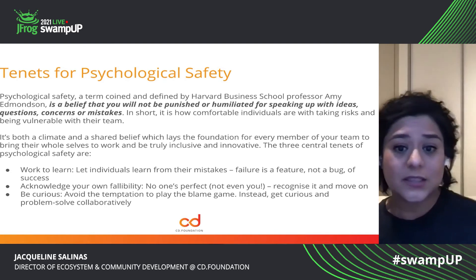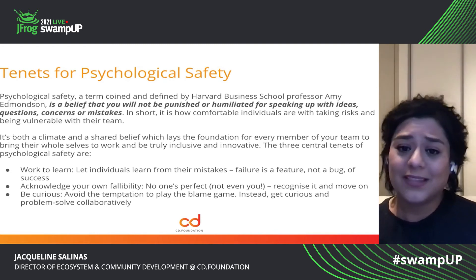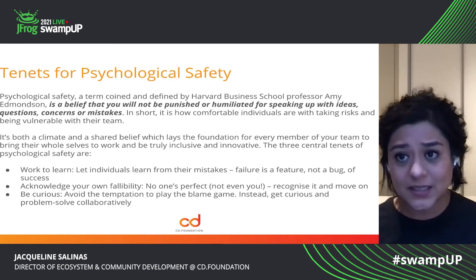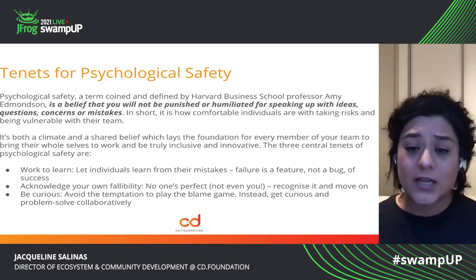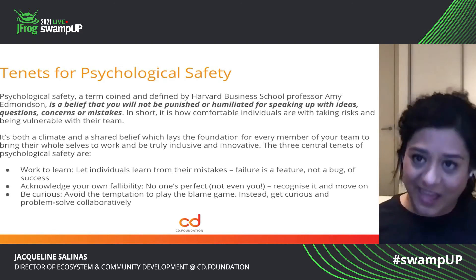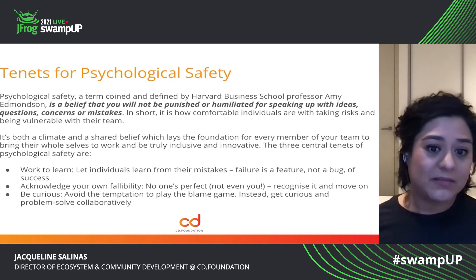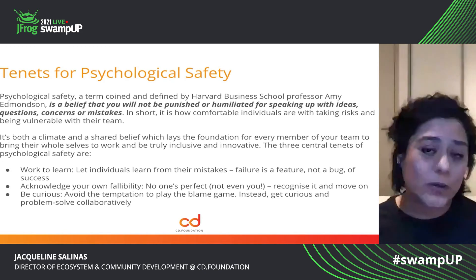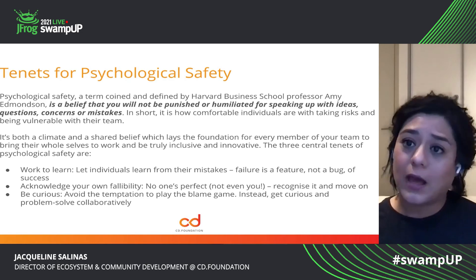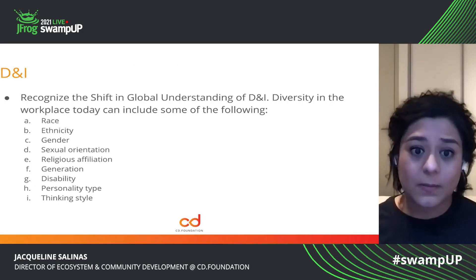Be curious — don't play the blame game. Understand what went wrong. Document it so that other individuals in the future can learn from that experience, can hopefully avoid that mistake, and move on from it. Focus on going to solution mode and find out how to just solve the problem and move on.